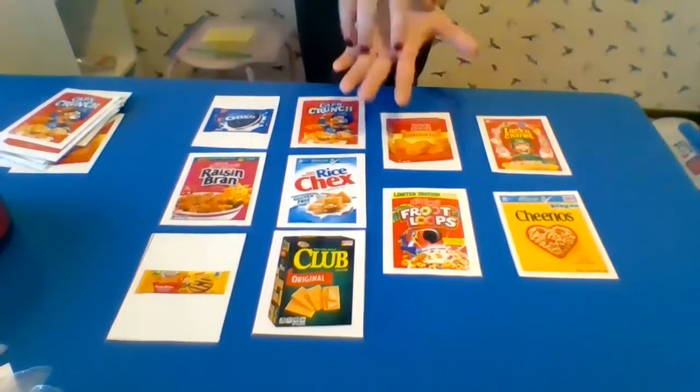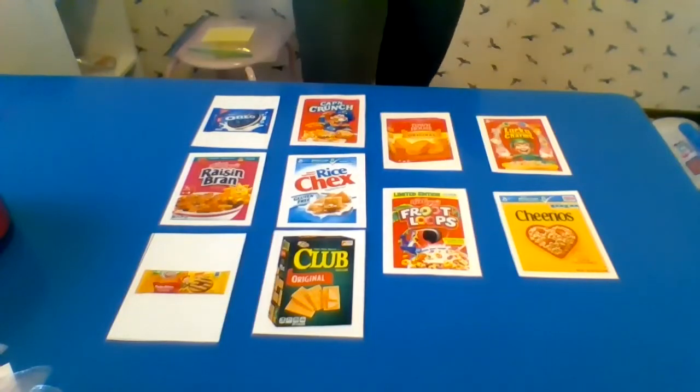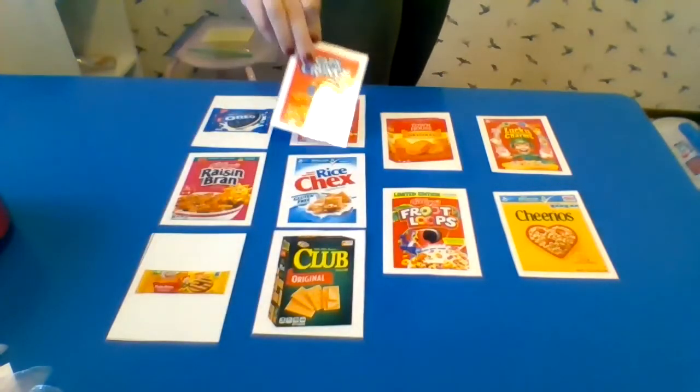So we've got some cookies, some cereal, some crackers. Let's see if we can match. Captain Crunch — that's a match. Where does it go? There it is.